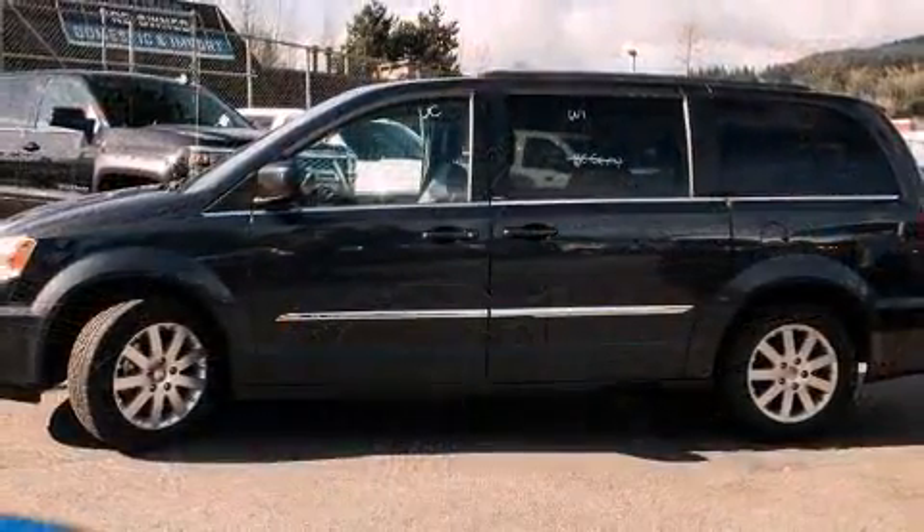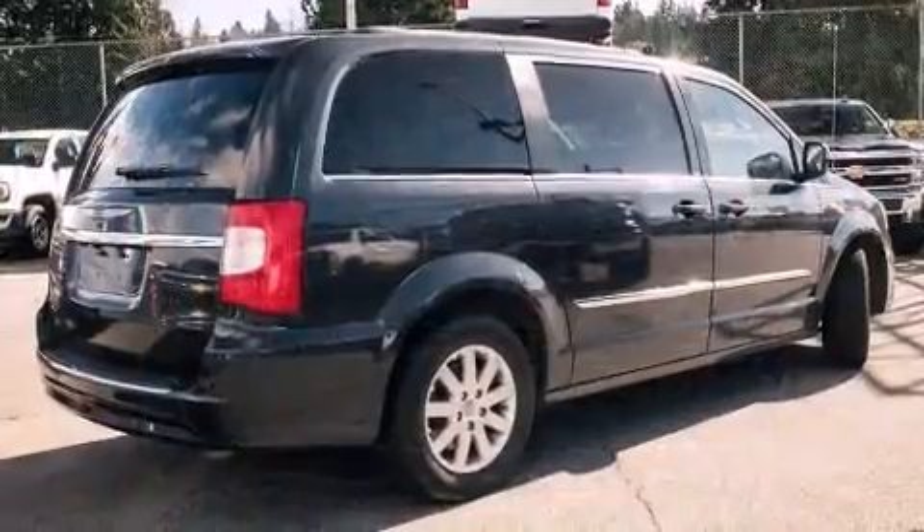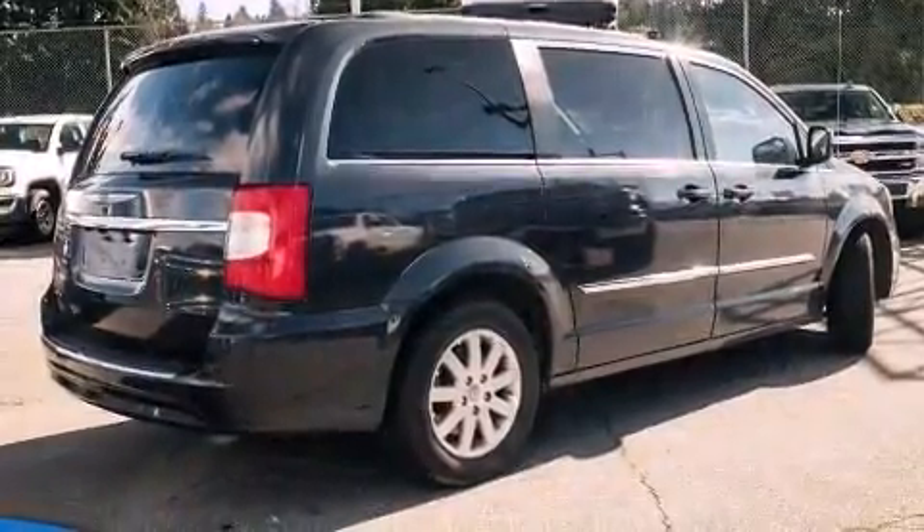Chrysler prioritized fit and finish as evidenced by front and rear reading lights, variably intermittent wipers, front dual-zone air conditioning, a power liftgate, adjustable pedals, and much more.